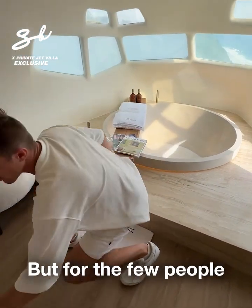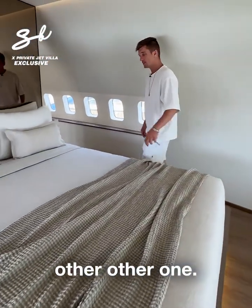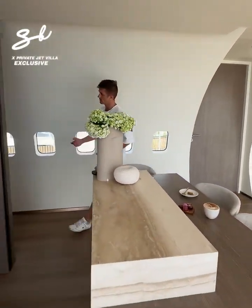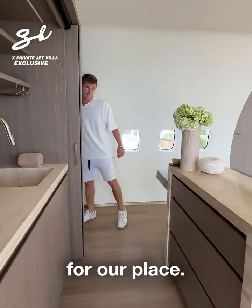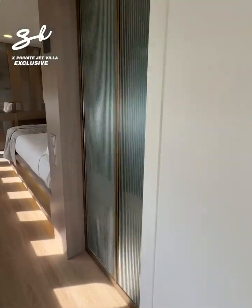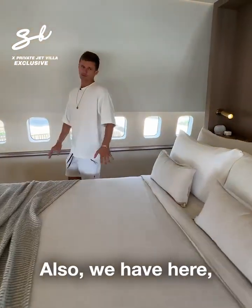It's beautiful, but it's for just a few people to stay in. Let's go, I'll show you another one. We have the chef from Four Seasons Maldives that we hire for our place. Let's go to the other bedroom.